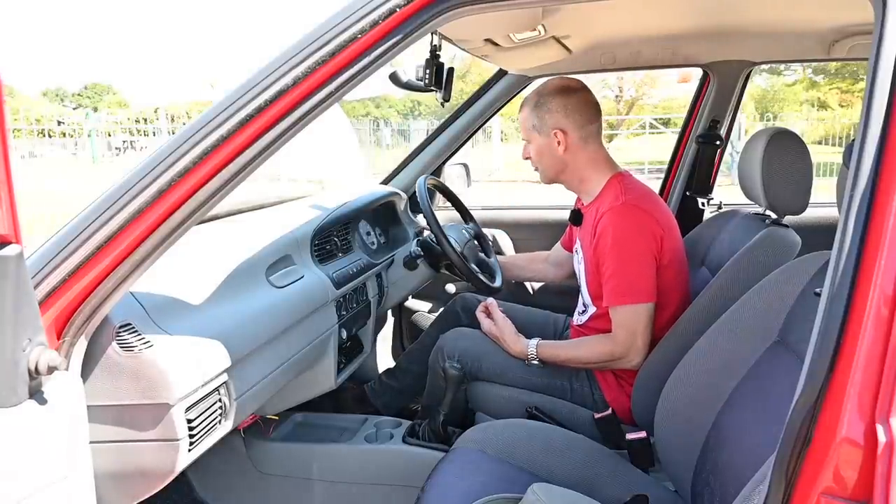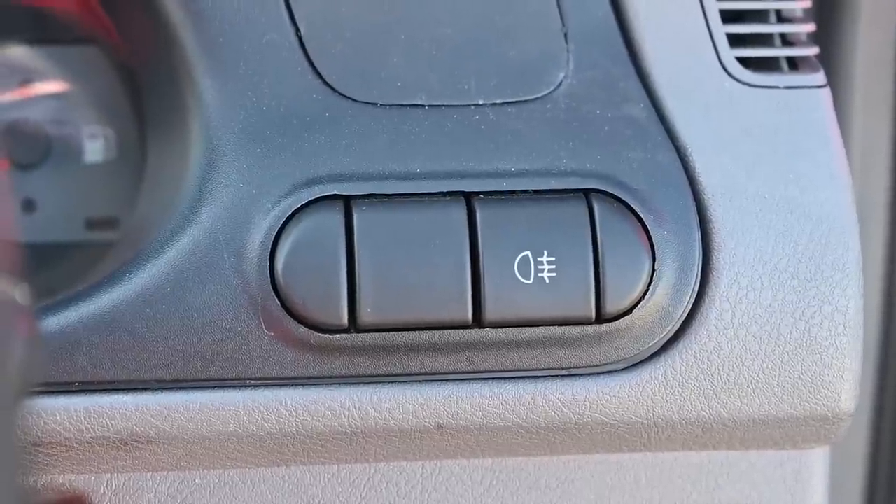Over to the right, your front and rear fog lights — or only rear on this particular car, but if there were front fogs, that's where they'd be.